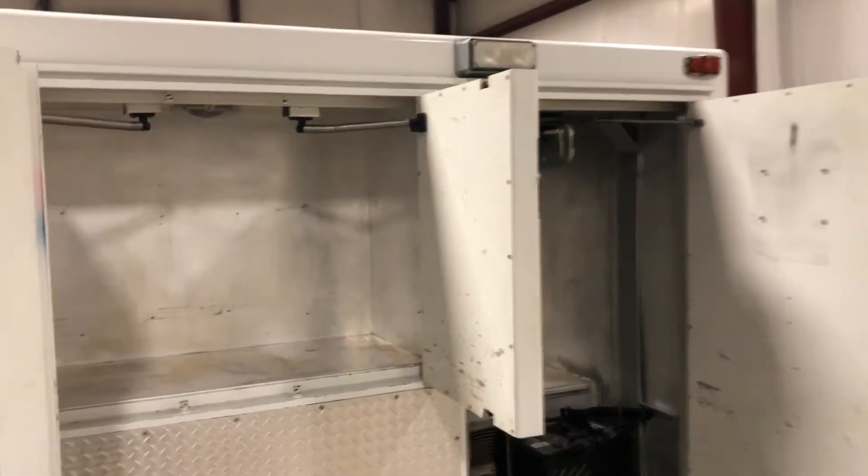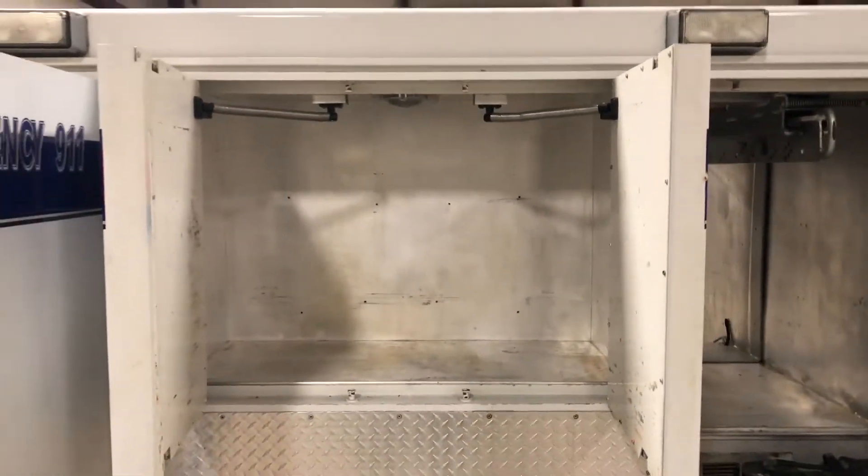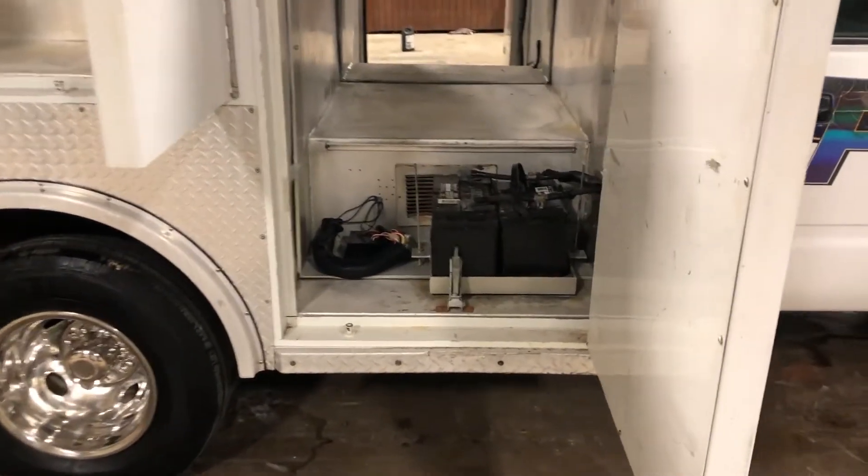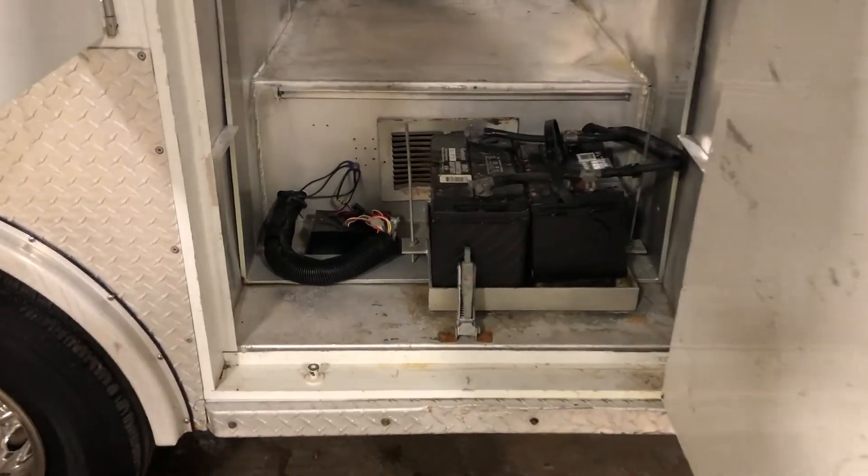A bed like this costs a fortune. Even used, these beds are bringing around $7,000 to $8,000. So if you do the research and some digging, you'll see these are very expensive beds new — I don't even have a price because they're so expensive.